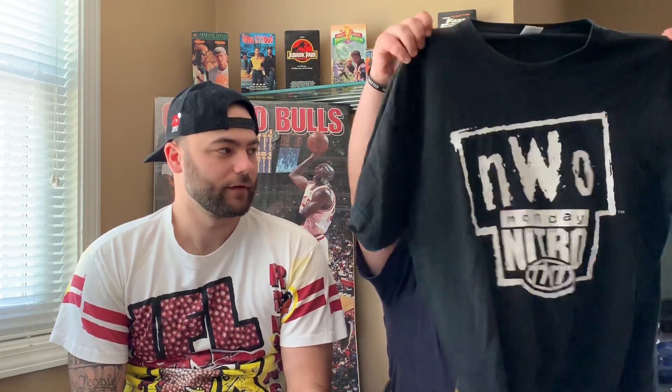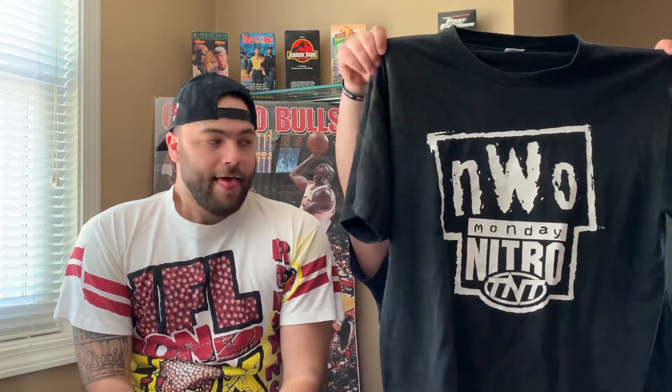This next shirt wasn't thrifted or bought — it was gifted to me by my uncle. The front says NWO and on the back it says 'Crew.' My uncle actually worked for TNT during this time, so this is actually a shirt he wore on production for the set. He still works there now and he's going to be there for the company that just signed on with TNT to hopefully be competition with WWE.